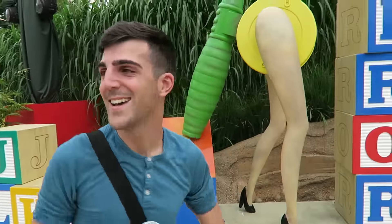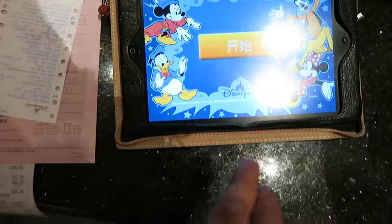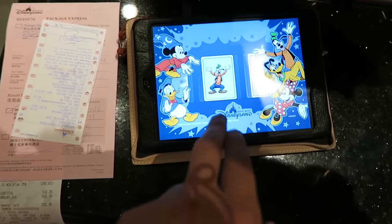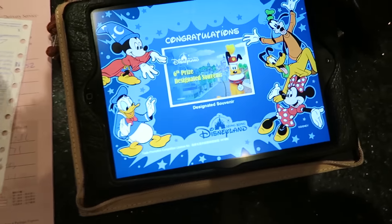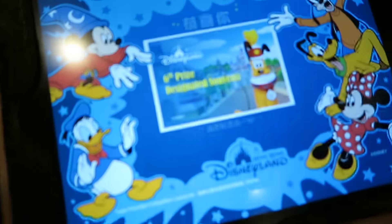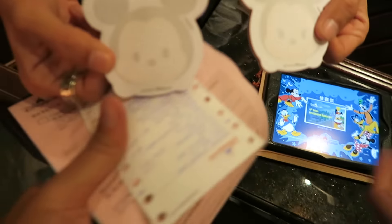I bought some things in the Mystic Manor shop. After you purchase things, you get a little souvenir — you have to randomize it first. I got Goofy, which means the sixth prize designated souvenir. I don't know what that means, but they give me a little souvenir after I do that. Oh, thank you — that's so cute!